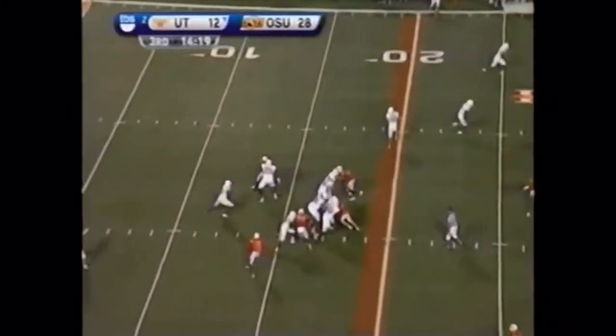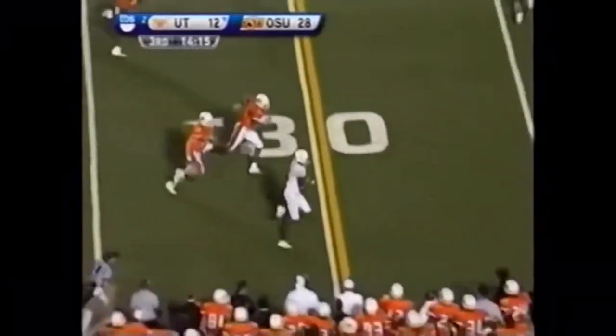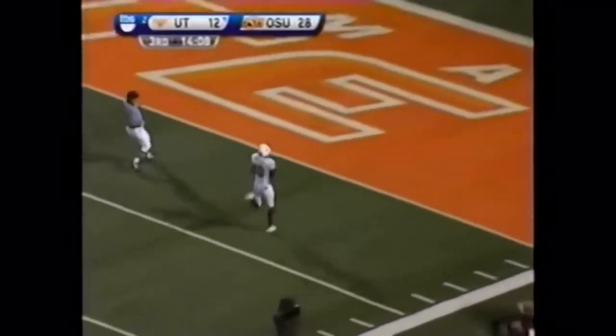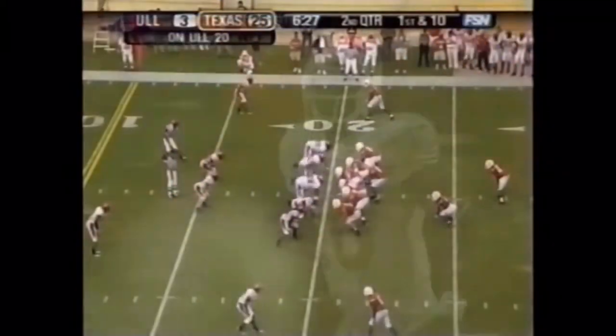Third down at 11 — Oklahoma State active on defense. Young gets away, great pump fake, gets the first down and then some. Say goodbye to Vince Young. Touchdown, Texas.